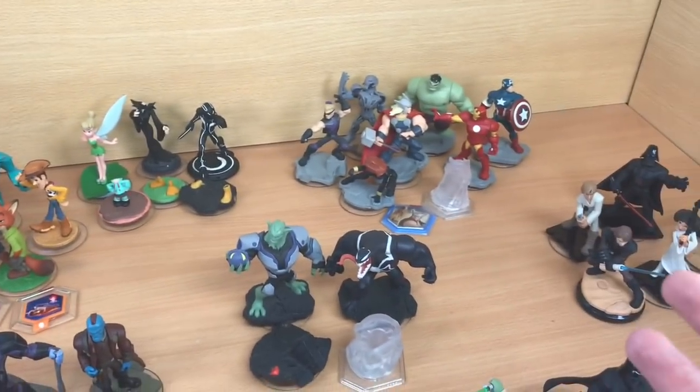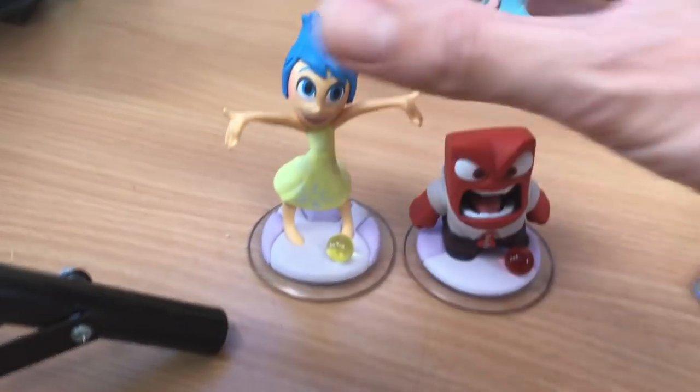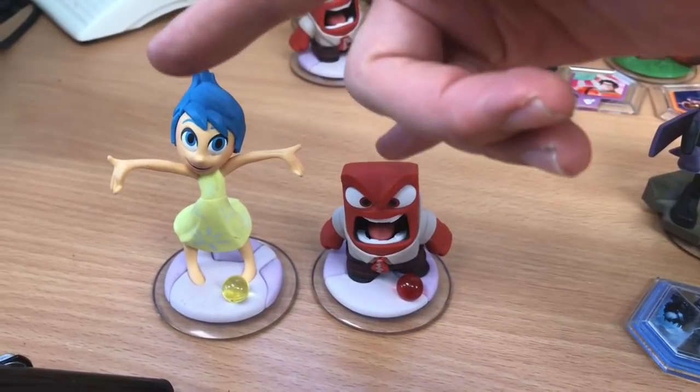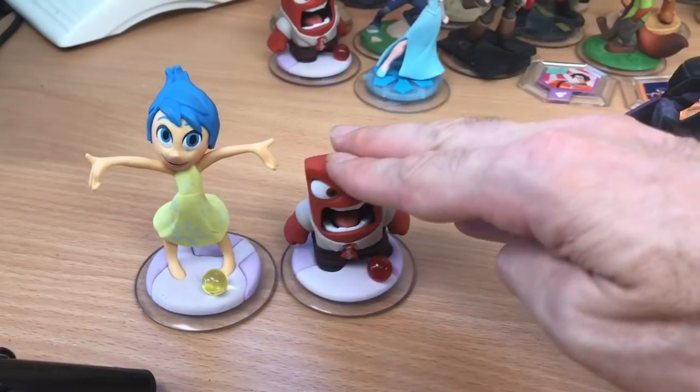These two are Joy and Anger from Inside Out. They seem to do quite well. I'm going to aim for £10 free shipping on those as a pair.